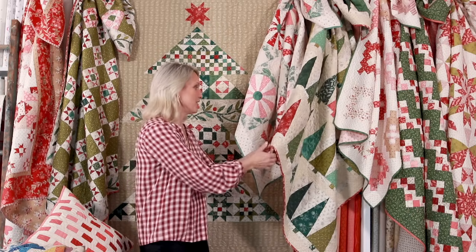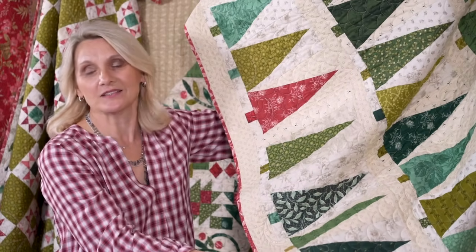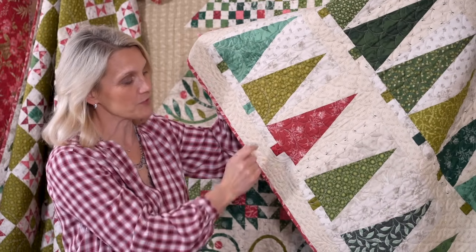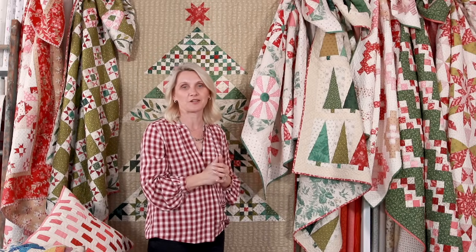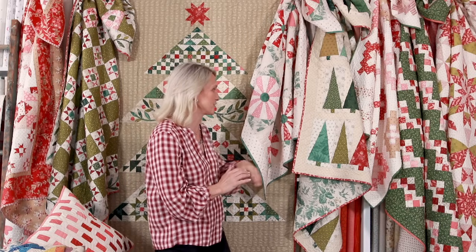My favorite — the Pinehurst. I would not decorate without that one. This one always finds a special spot in our household, and instead of doing all the trees in green, I threw some in red. It added just a tiny bit of really fun look to the quilt and brought a holiday decorating kind of spirit into it.